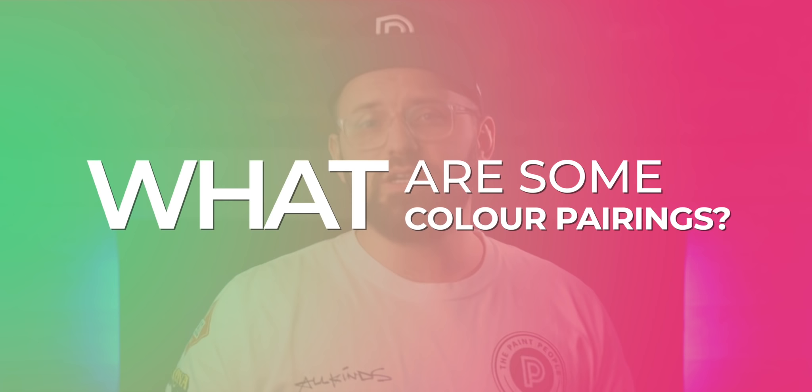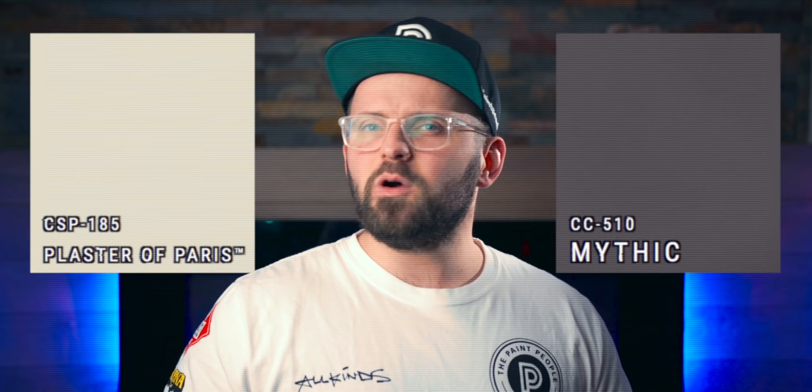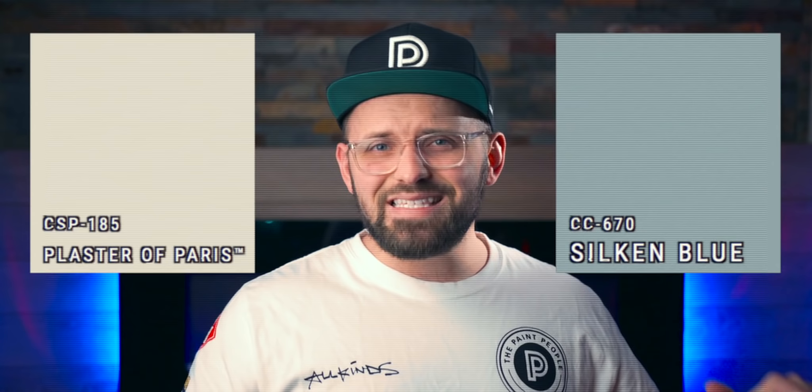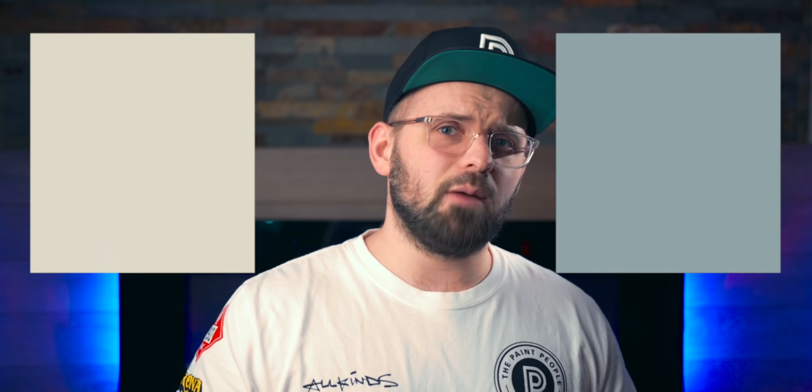What are some fun color pairings? I'm really liking the CSP color Mythic, CSP-510. Instead of going with a slate gray or navy blue, this murky dusty gray-purple still has a bit of taupe and red which slots it in really nicely alongside Plaster of Paris. For a lighter accent color, Silken Blue CSP-670 is one of the easiest light-hearted mid-tone blues I've come across, with its blend of blue, gray, and green. Plaster of Paris does a phenomenal job at allowing it to stand out — that's one of the nice things about new neutrals: they're fundamentally safe but not like anything we're accustomed to as color connoisseurs.